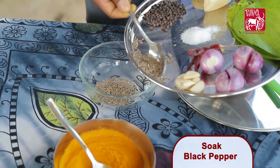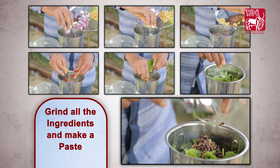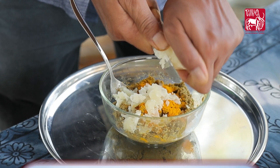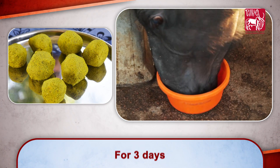Method of preparing the medicine: Soak black pepper and cumin in water for 30 minutes. Grind all the ingredients together and make a paste with turmeric powder and jaggery. Roll the paste into small balls and feed the animal 3-4 times a day for 3 days.